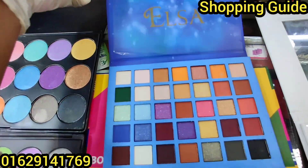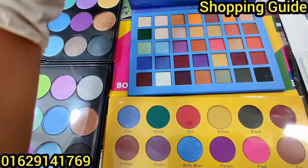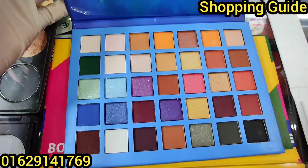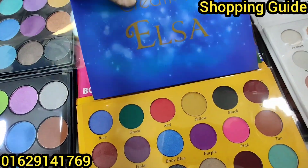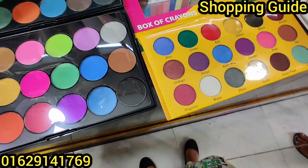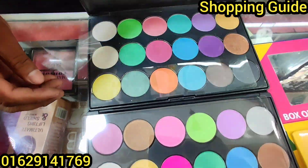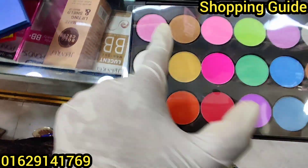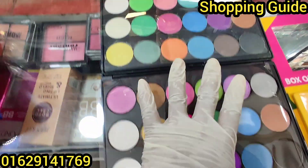This is the Beauty Creation Elsa palette. What price is this? It's $200 — this is $290. This is a Mac palette. It is full matte with a shimmery color.